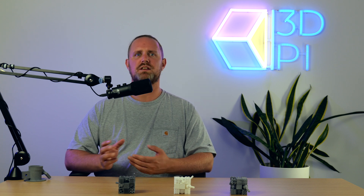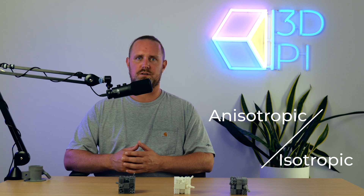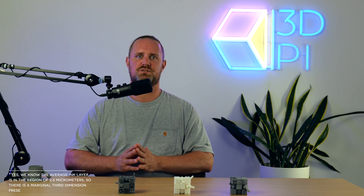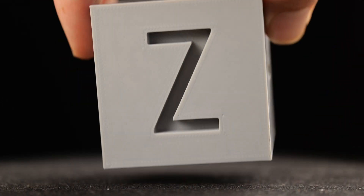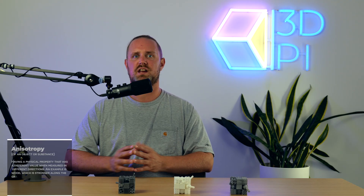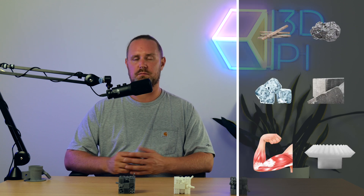3D printing differs from 2D printing — or just printing, as people not in our industry call it — with the addition of a third axis: X, Y, and Z. Anisotropy means a material's physical properties vary depending on the direction in which they are measured. Wood, graphite, ice, reinforced concrete, muscle fibres, and FDM 3D printed parts are all examples of anisotropic materials.